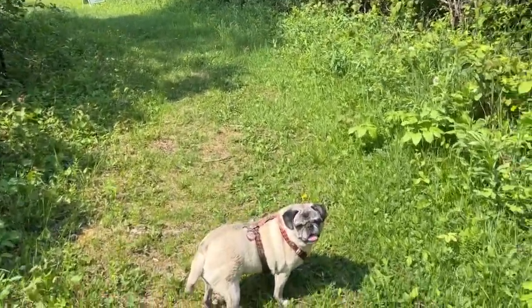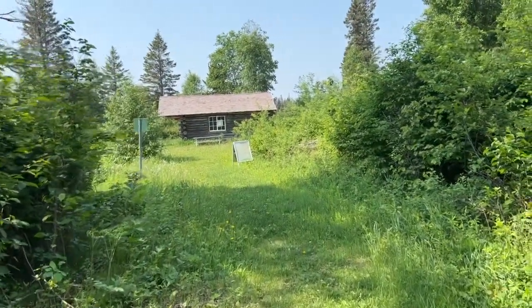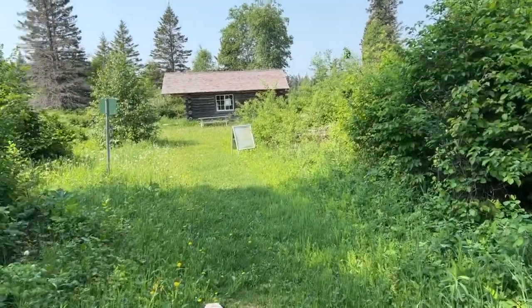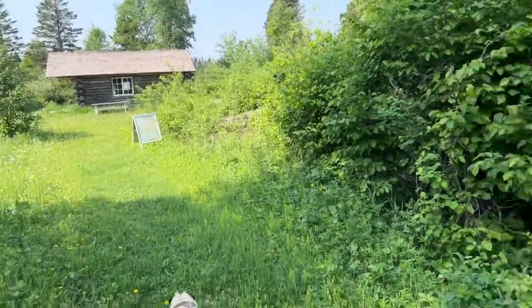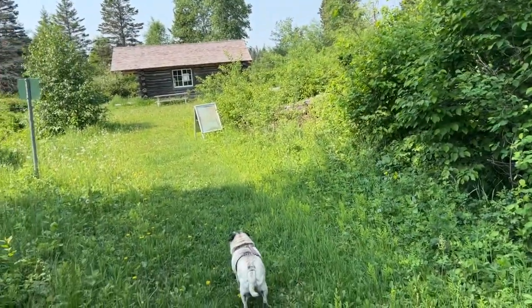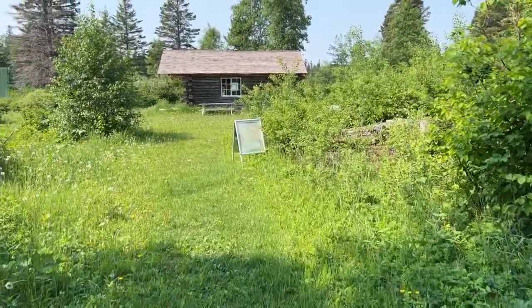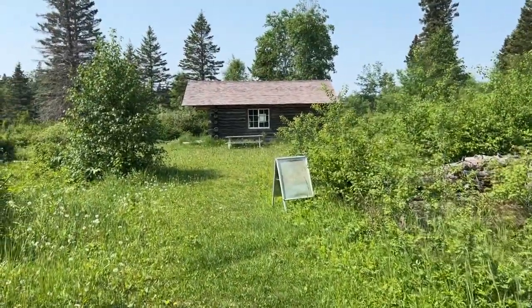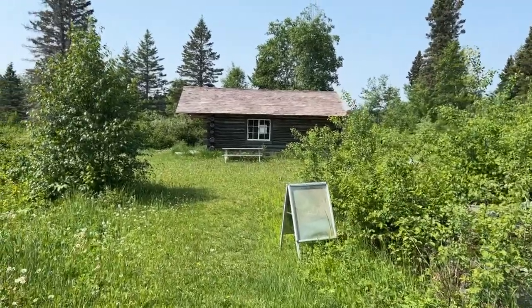Here we are — hey Greta! Here we are at Grey Owl's cabin in Riding Mountain National Park, here in Manitoba. We've made it! It was about a two and a half hour hike up to get here. We took breaks along the way and brought lots of water.